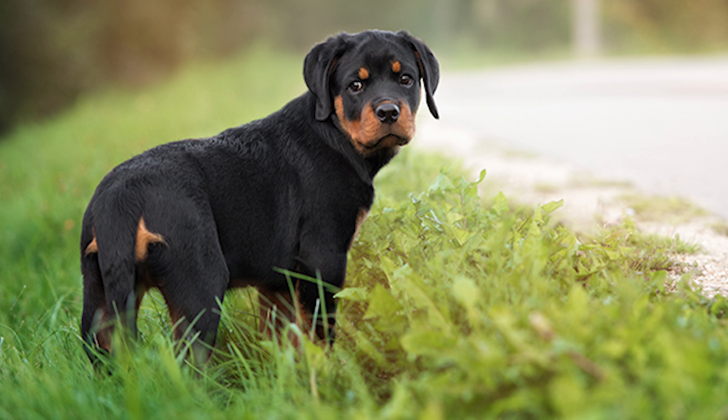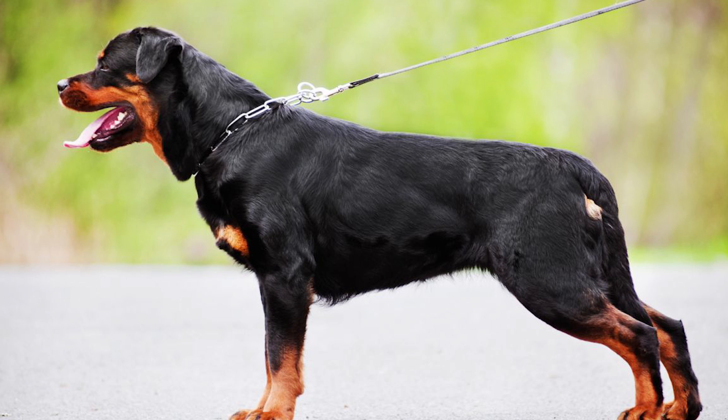As with all dogs, it's essential for a Rottweiler's training to start early, and puppies must be well socialised from a young age for them to grow up to be confident, relaxed adult dogs. Rotties are known to be confident and highly intelligent, so in the right hands they are obedient and extremely devoted dogs that excel at all sorts of canine sporting activities.